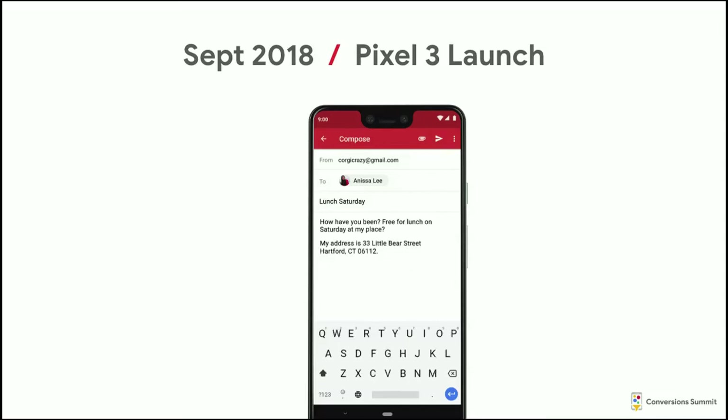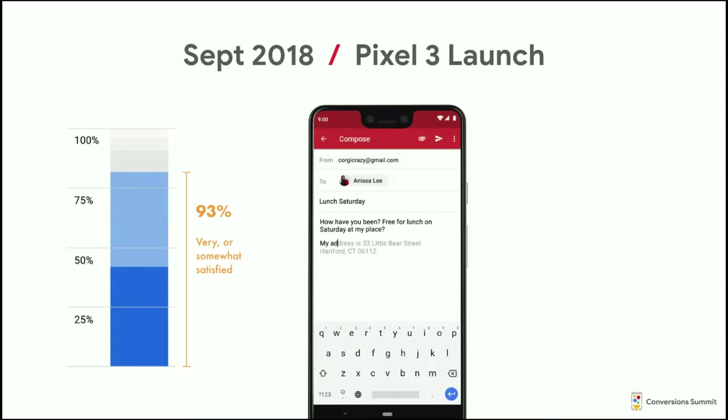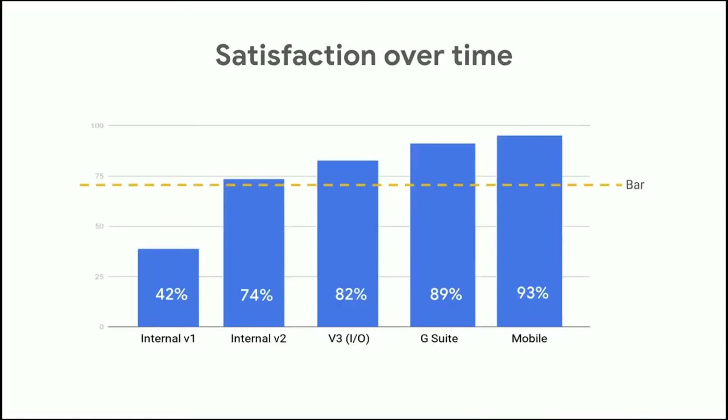We originally launched on the Pixel 3 as an exclusive feature last fall. It's now on all Gmail clients on all mobile phones, iOS and Android. That set our high watermark at 93% satisfaction. It turns out writing on a phone is harder than writing on a computer — obvious in hindsight, but we were really happy to see that number. So that's how the feature grew over time: iterative improvement, multiple incremental successes. There were even more iterations before these, but slow and steady we've gotten to a feature we're all really proud of.